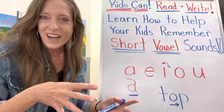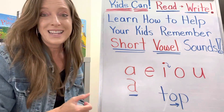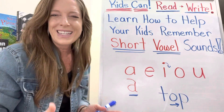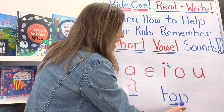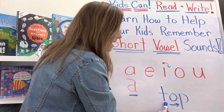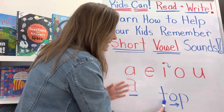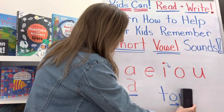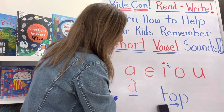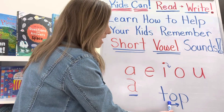Beginning readers, especially those with memory and processing issues, might need to sound that out several times until they get used to blending quickly — it's a listening skill they have to develop. If you haven't watched my videos on blending, go find them because I go over how to teach your child how to blend. That is the next step right after knowing letters and sounds. So 'top' — they might say 'op' at first, and then you say 'very good, you got the op part, now grab this part: top, top, top.'